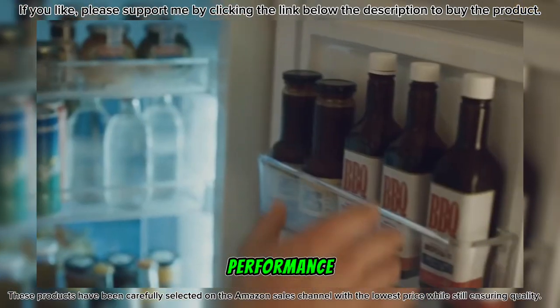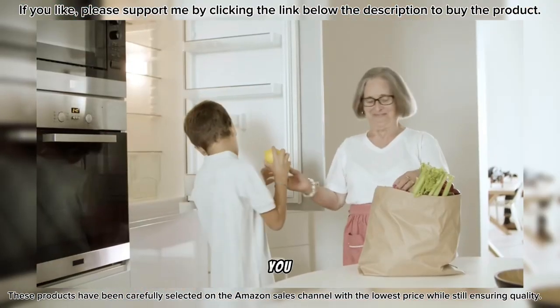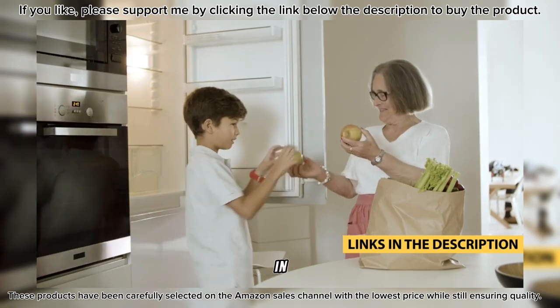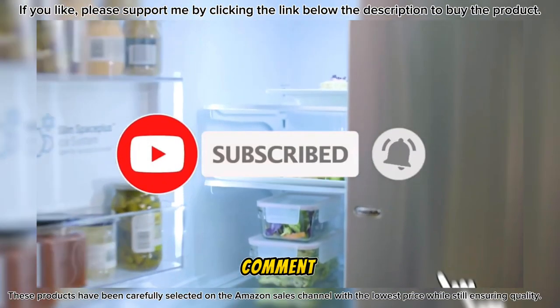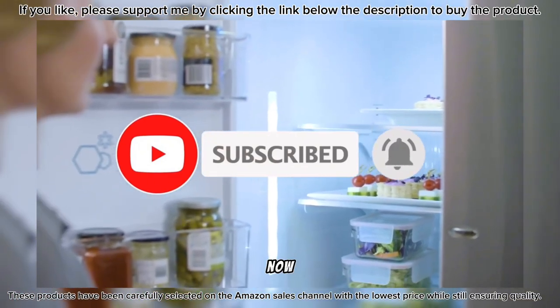Whether it's price, performance, or a particular use, we've got you covered. For more information on the products, I've included links in the description box down below, which are updated for the best prices. Like the video, comment, and don't forget to subscribe. Now let's get started.